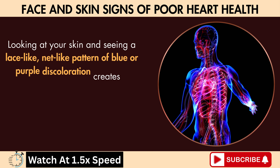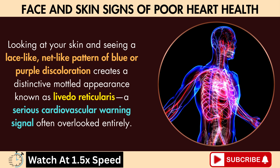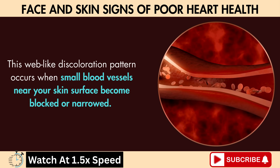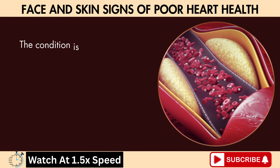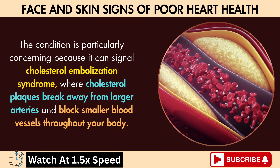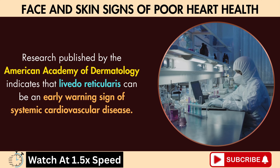Looking at your skin and seeing a lace-like, net-like pattern of blue or purple discoloration creates a distinctive mottled appearance known as livedo reticularis, a serious cardiovascular warning signal often overlooked entirely. This web-like discoloration pattern occurs when small blood vessels near your skin surface become blocked or narrowed. According to heart research specialists, livedo reticularis often indicates serious cardiovascular system problems, particularly involving blocked arteries due to cholesterol deposits or blood clots. The condition is particularly concerning because it can signal cholesterol embolization syndrome, where cholesterol plaques break away from larger arteries and block smaller blood vessels throughout your body. Research published by the American Academy of Dermatology indicates that livedo reticularis can be an early warning sign of systemic cardiovascular disease.